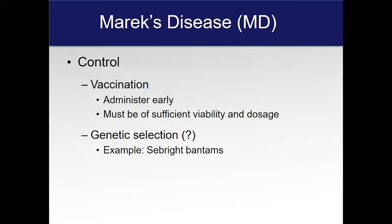Regarding genetic selection — you really can't select for an MD-resistant strain that will be completely resistant to the virus. However, there are strains that are more susceptible than others. About 35 or 40 years ago there was a strain that was very susceptible to the disease, and that was one you'd want to get rid of. If we could select genetically to eliminate Marek's disease, that would have been done a long time ago. So it's really not a viable approach, but occasionally you will see a strain that is more susceptible than others.